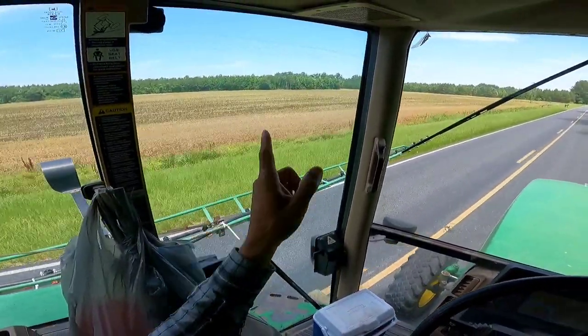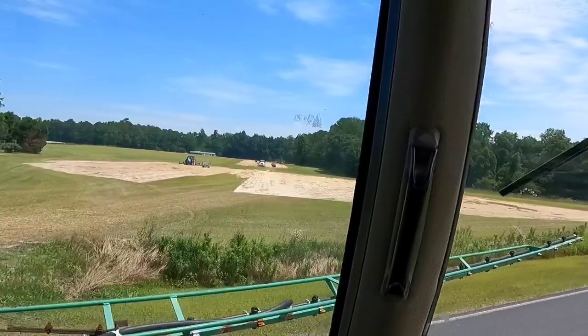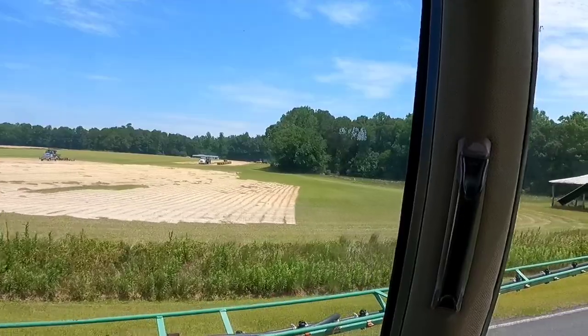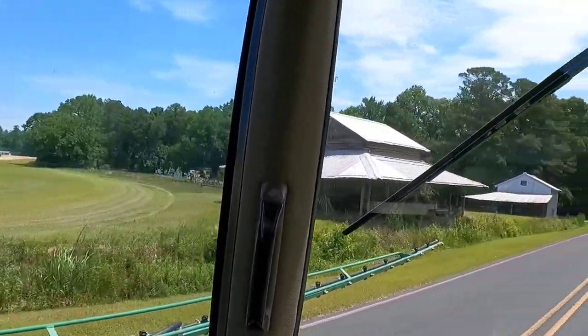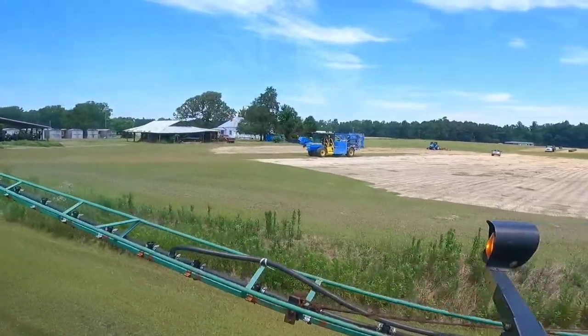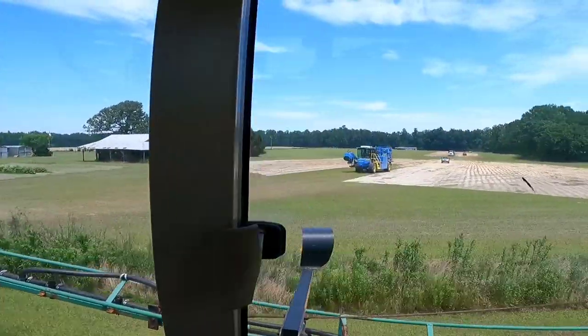Seashell field is next. Looks like Danny is over there talking to Rudy, mowing the centipede grass, and they're digging some over there as well. They've got the self-cutter out there — that's new.